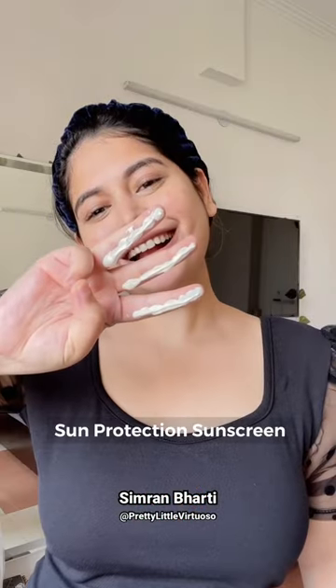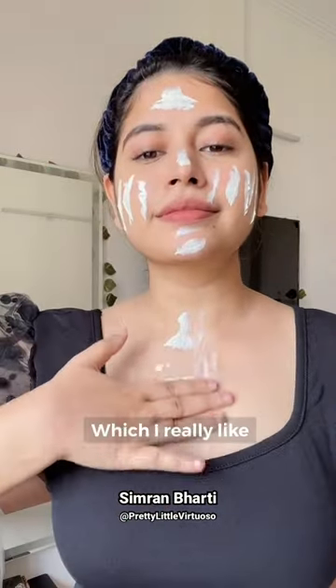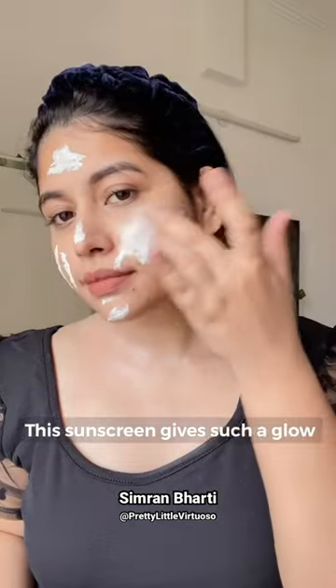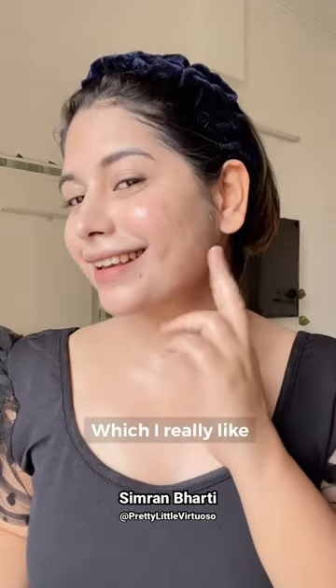I started using the Asta Berry's UV Guard sun protection sunscreen that comes with SPF 50. This sunscreen is non-greasy, non-sticky, and has a very soothing fragrance which I really like. I like the fact that I get an instant glow on my face — it gives such a glow that it makes you feel like you have applied a highlighter or a dewy primer, which I really like.